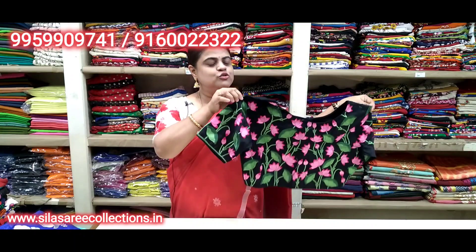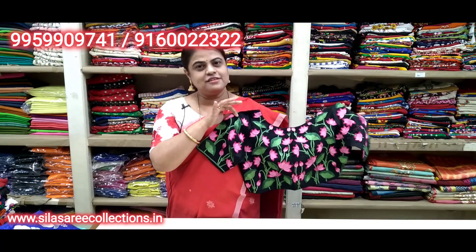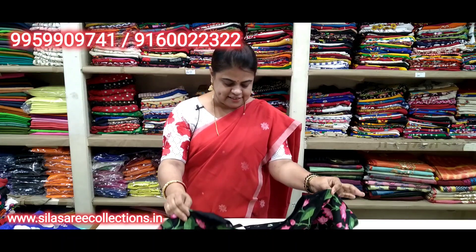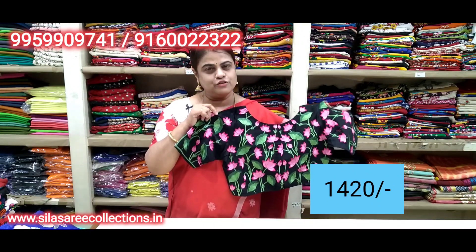Full embroidery work on the back. Boat neck, princess cut, front hooks. Chest size 38. Price 16.75, after discount 14.20 — that is the discount price.